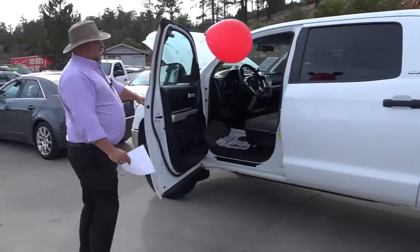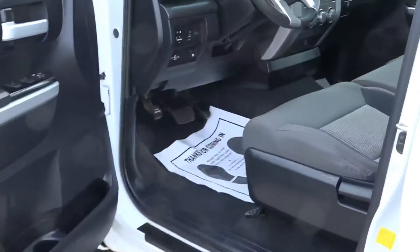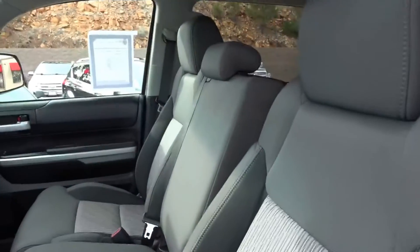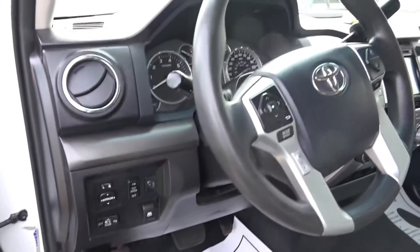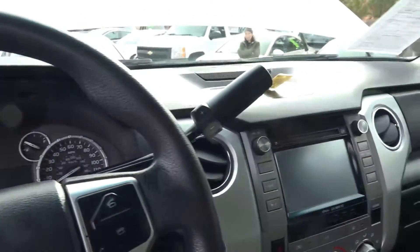Take a look at this thing. Up here in the driver's compartment, man, check it out. You've got them beautiful bucket seats, you've got a fold-up console — it gives you room for a third person. This thing's loaded pretty good. You've got a power sliding rear window, XM satellite, fog lights, anti-theft system, keyless entry. The list goes on and on, this is a really nice truck.